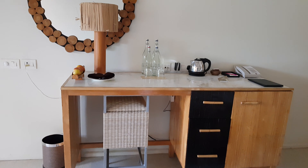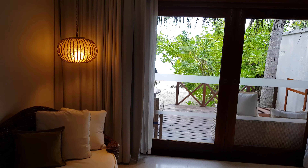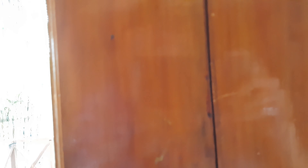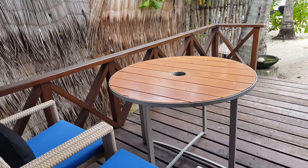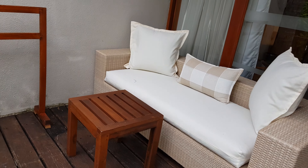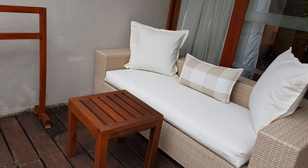Now let's go to the room. It's a very beautiful room with a double bed — very minimalist decor, not too much, not too less.